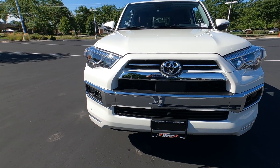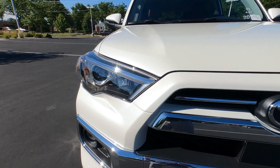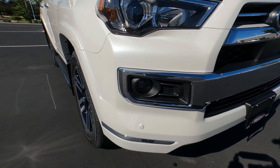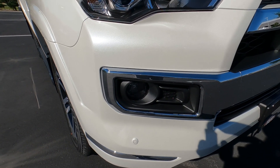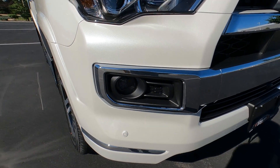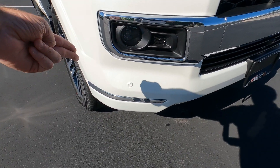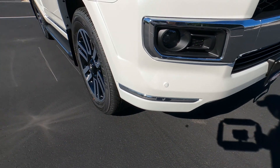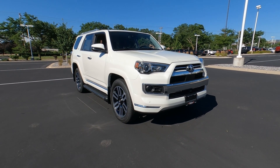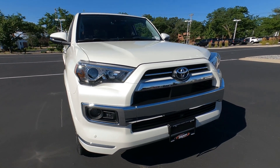The Limited comes standard with many great features, including the LED headlight package with projector-style lights. This one has the high-intensity LED fog lights, surrounded by chrome and protected by ABS plastic. There's parking assist down in the bumper, another chrome accent on the lower bumper, and a chrome strip spanning across the top of the bumper. Blizzard Pearl is an extra charge of $425.